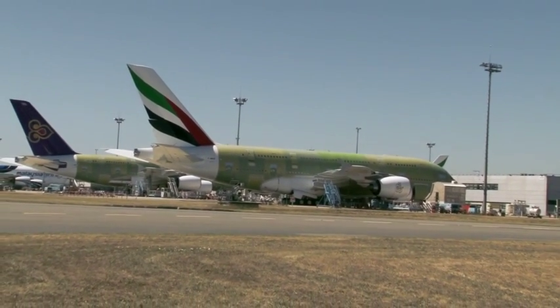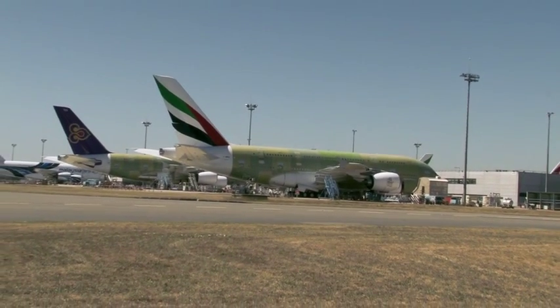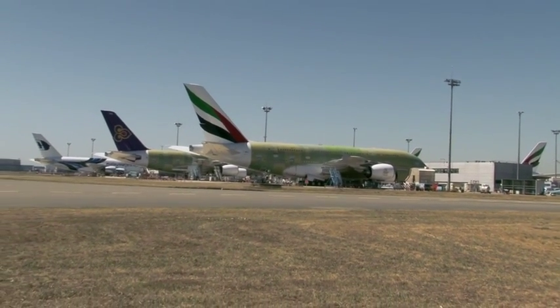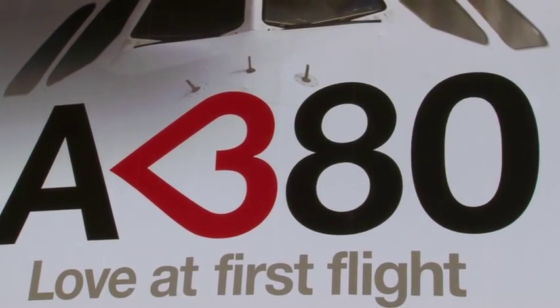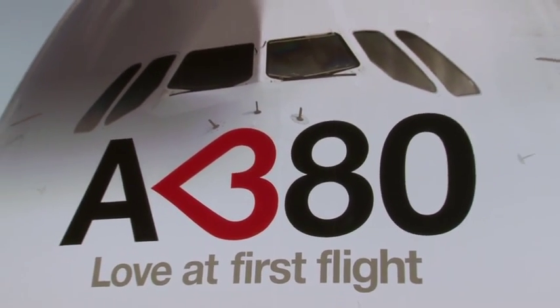Finally, the aircraft is ferried to Hamburg for cabin fitting. Our trip to the Airbus manufacturing facility finishes here. Many thanks to Airbus for allowing Avionews to film this fascinating testimonial.